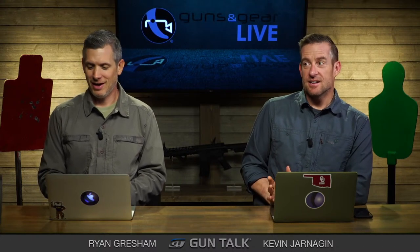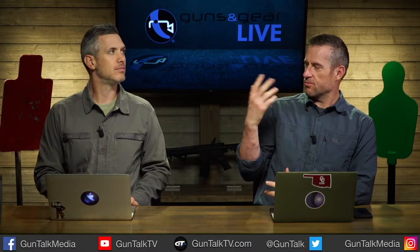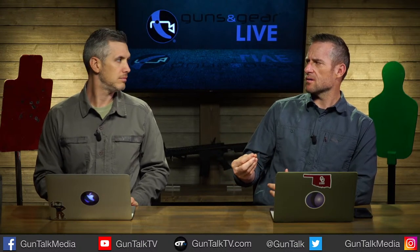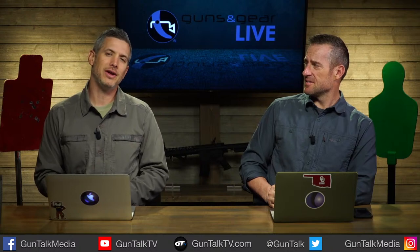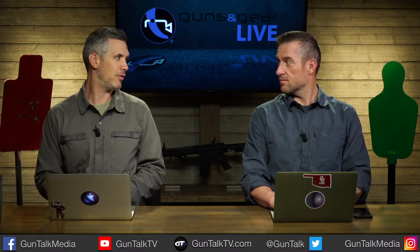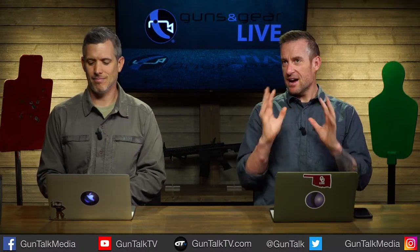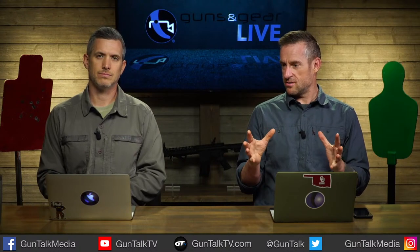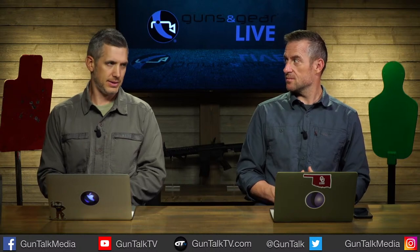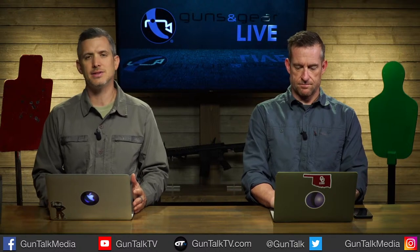Welcome in to Guns and Gear Live, a show where we feature the newest, hottest, latest, and greatest products for shooters and hunters all over the land. Today we've got a really good one. Last year, Crimson Trace launched a line of scopes — they expanded out from lasers and lights and decided they could do scopes, red dots, and different kinds of stuff.